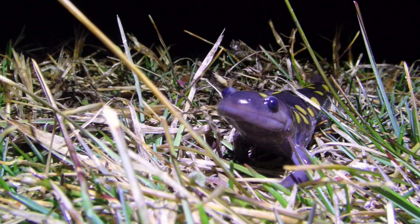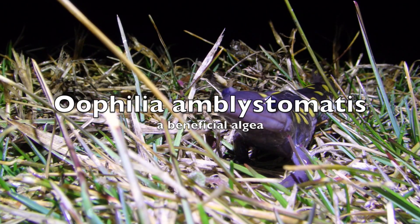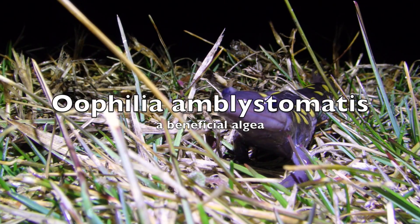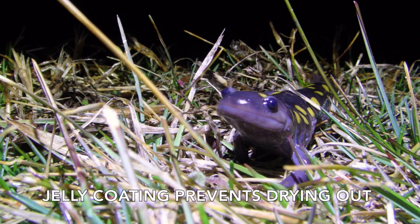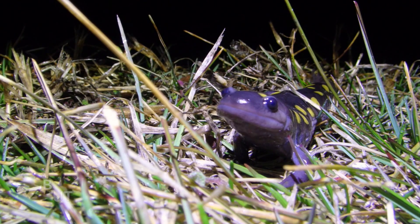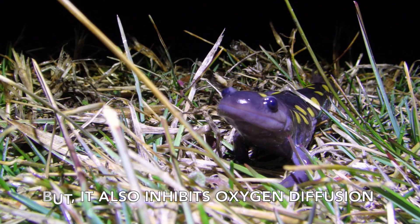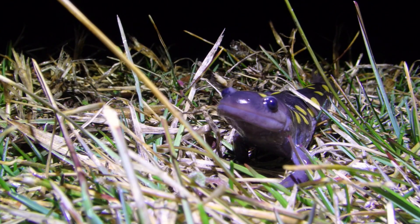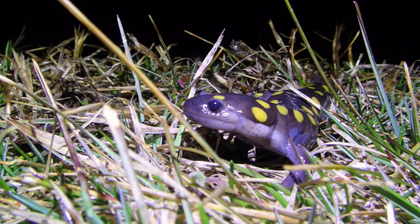The eggs also have what's known as a beneficial algae — something like Oophila — within the egg itself. Because the egg is somewhat watertight and oxygen-tight, the algae will produce oxygen through photosynthesis, providing the developing embryo with oxygen. In return, the embryo produces carbon dioxide which the algae feeds off of. So it's definitely a beneficial relationship between the two — really cool stuff.